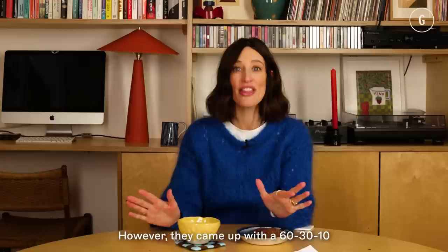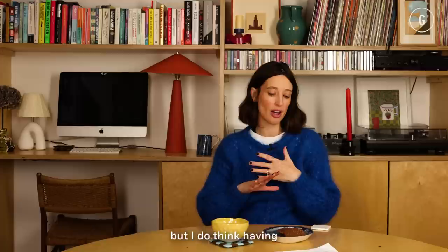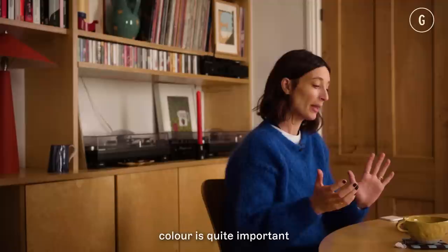I'm not into interior design hard and fast rules. However, I came across this amazing blog called The Spruce, and they came up with a 60/30/10 rule that I think could be applied to a lot of people's decorating decisions. So 60 would be the prominent colour in the room, 30 would be a secondary colour, and 10 would be an accent colour. You can play around with this a little bit, but I do think having a clear scheme where you have one leading colour is quite important.